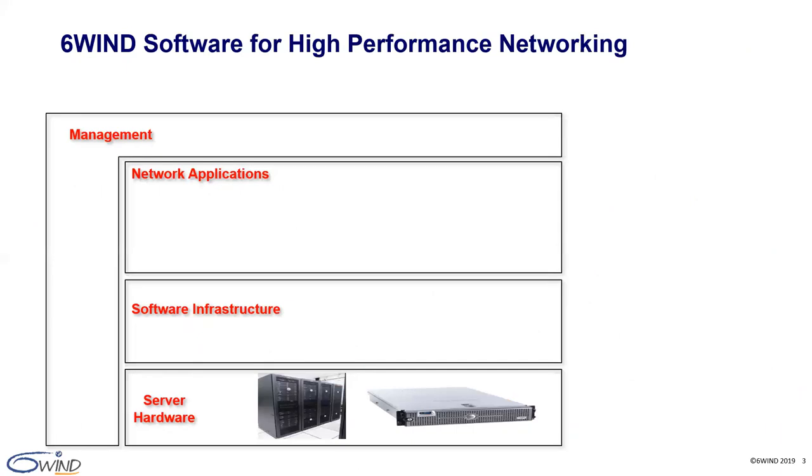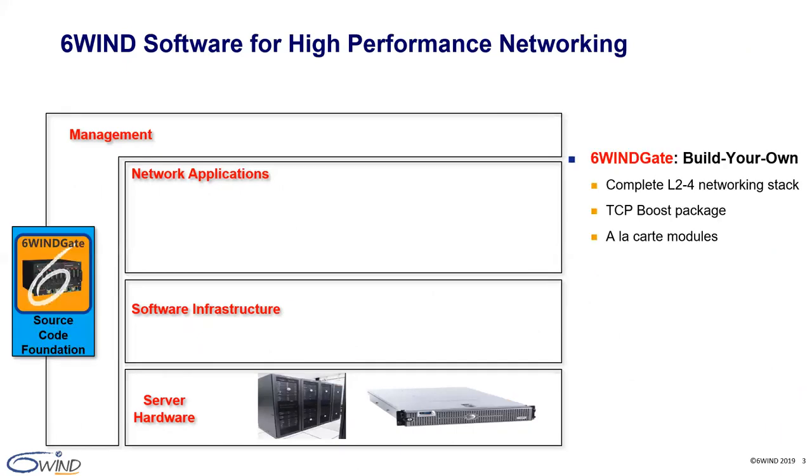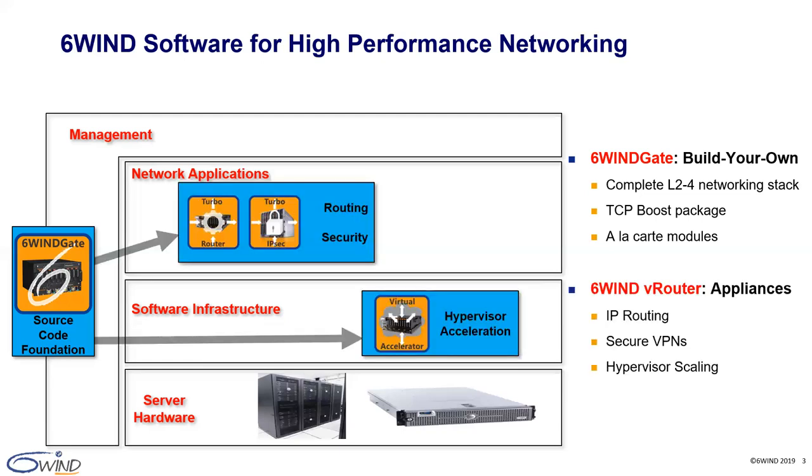Here is an overview of our product portfolio. 6WINS' initial flagship product, 6WINS gate, is a complete layer 2 to layer 4 networking stack available in source code form factor optimized for standard commercial off-the-shelf servers, including x86 and ARM architectures. 6WINS gate is integrated by OEM vendors to develop complete networking appliance solutions. Today's topic focuses on our TCP boost package within 6WINS gate. The gate is also used to build 6WINS VRouter software for routing, secure VPNs and hypervisor scaling — a family of products offering cost-effective high-performance alternatives to hardware routers and security gateways. Customers benefit from virtualization advantages such as cost savings, networking flexibility and programmability.